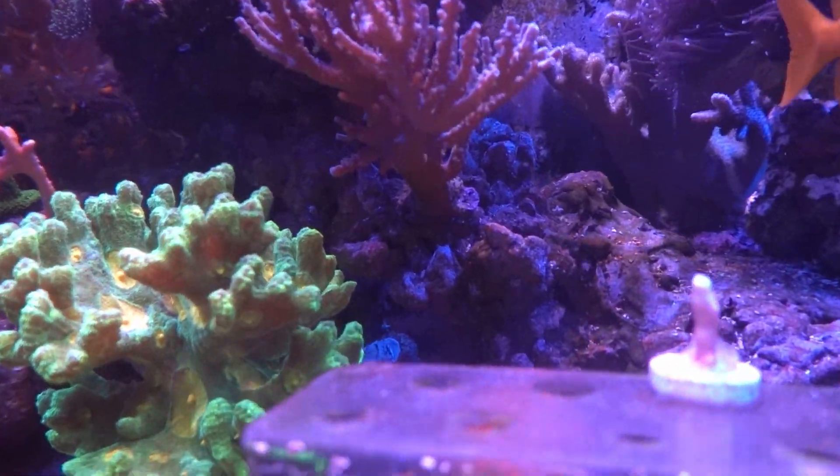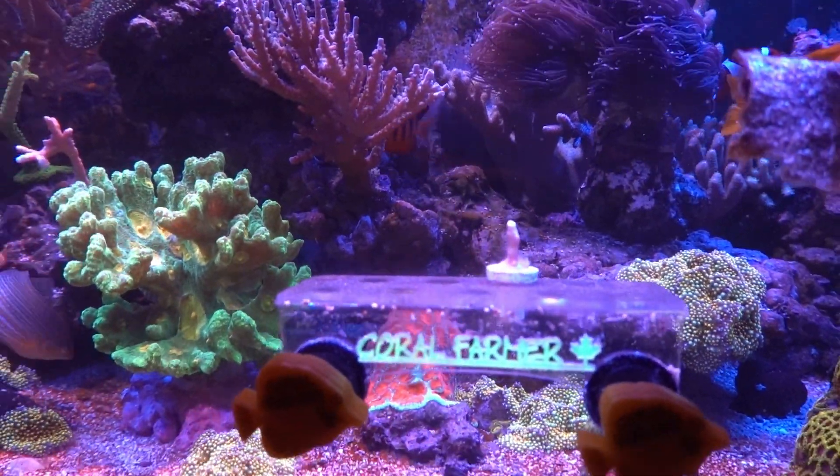I can see another one of my snails upside down back there. Those things just don't flip over, eh? Lazy.